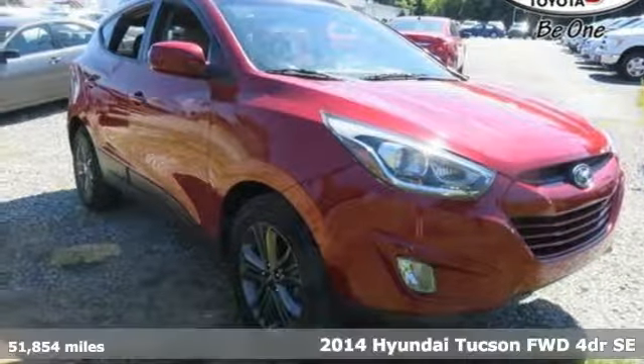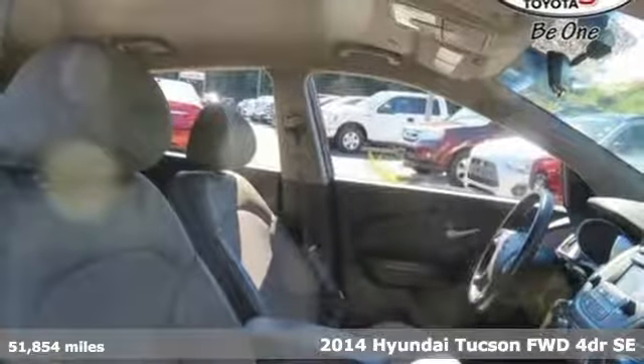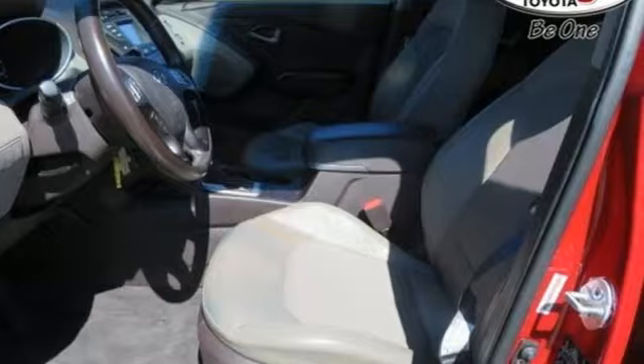It's a 2014 Hyundai Tucson. Rule the road in this tech-savvy SUV. With features such as steering wheel audio controls, technology is just a touch away.